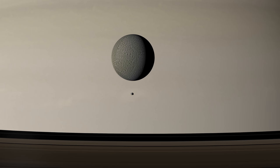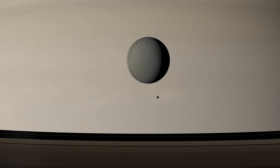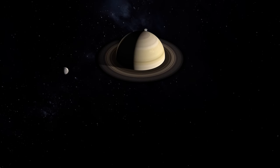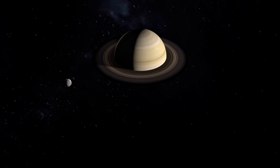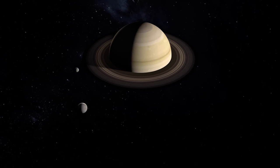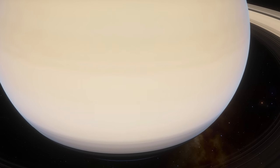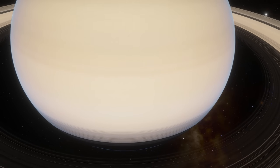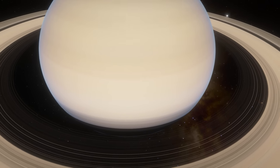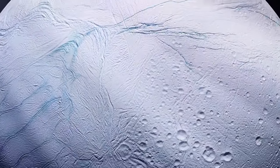Dione, the fourth most giant moon of Saturn, is in a 2:1 orbital resonance with Enceladus. The orbit of Enceladus will never be perfectly round due to the orbital resonance that causes tidal deformation. As a result of these tidal forces, Enceladus's core is heated. Saturn is so far from the Sun that the outer layer of water on Enceladus has frozen over, composed primarily of pure water. Enceladus is a frozen ocean world with an albedo of 0.81 — one of the whitest objects in the solar system — and a temperature of minus 200 degrees Celsius at noon.